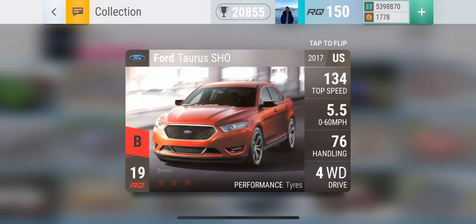First off is the Ford Taurus SHO. This is the car I will probably get if I open the pack considering how bad my luck has been as of late. However, it's not as bad as a Mini Cooper John Cooper Works.